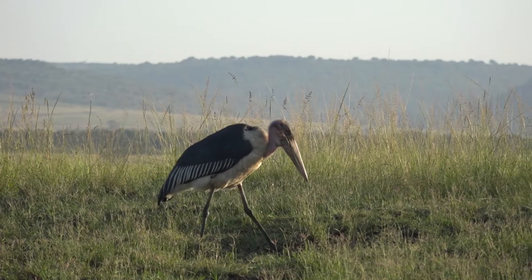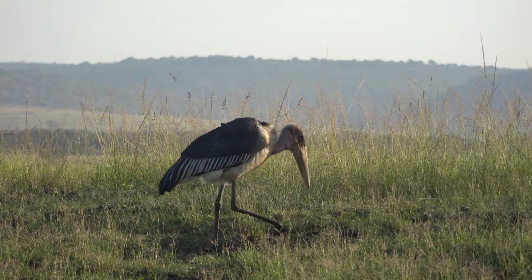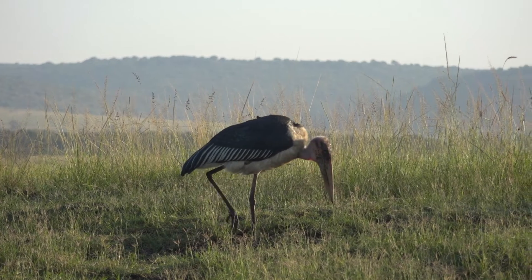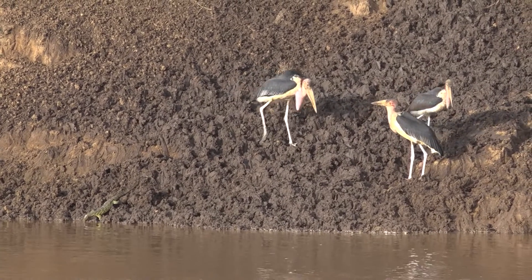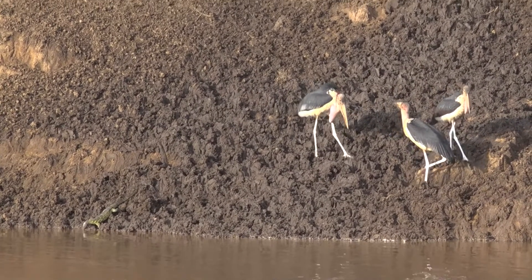I just wanted to remind everybody that the word marabou has its origins in Arabic, meaning hermit or an old man. If you look at a marabou it has a peculiar appearance. It's also got this really large gular pouch, and that gular pouch is used to impress the opposite sex.